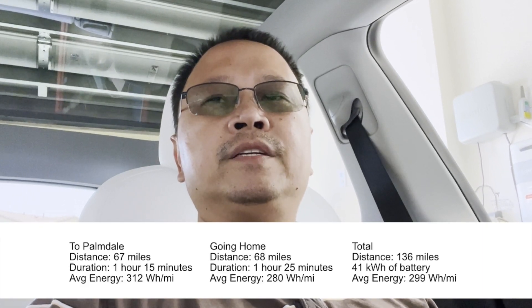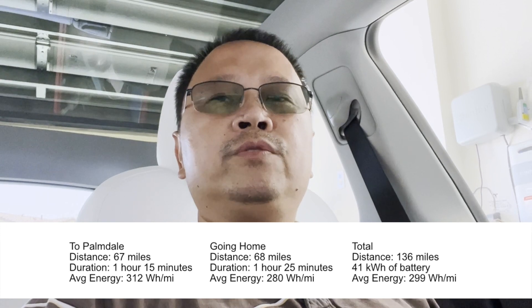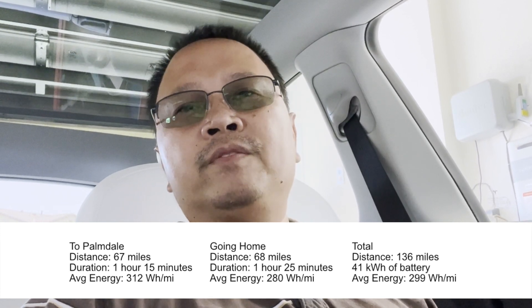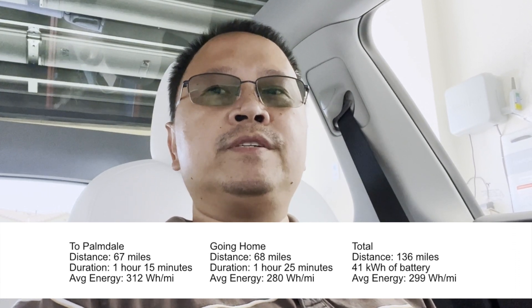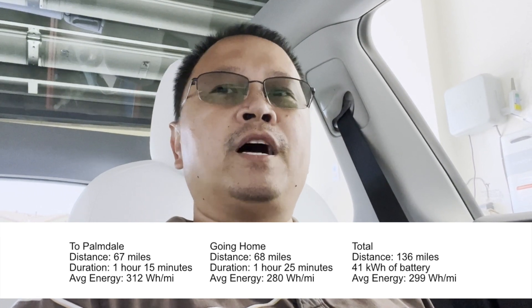Made it home. According to the trip computer, going home was 68 miles, took about an hour and 25 minutes, and energy was 280 watt-hours per mile. It's a little more efficient going home because it's more downhill than uphill. Total for everything — since last charge — is 136 miles, I used 41 kilowatt-hours, and my average energy is 299 watt-hours per mile.